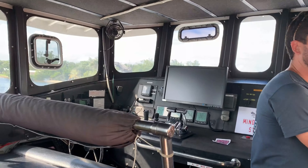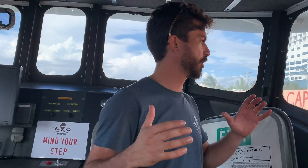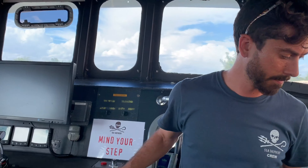This is the flybridge — it was added on after the boat was built, a year or two later maybe. It's just so you can see as you're maneuvering and docking and stuff. You can see a lot better. We can shift all our controls up here and move the boat around.